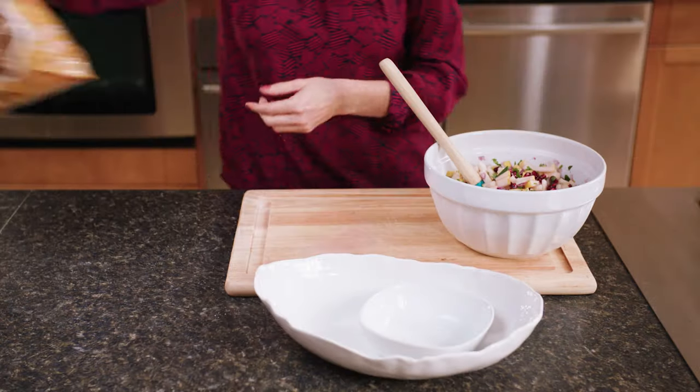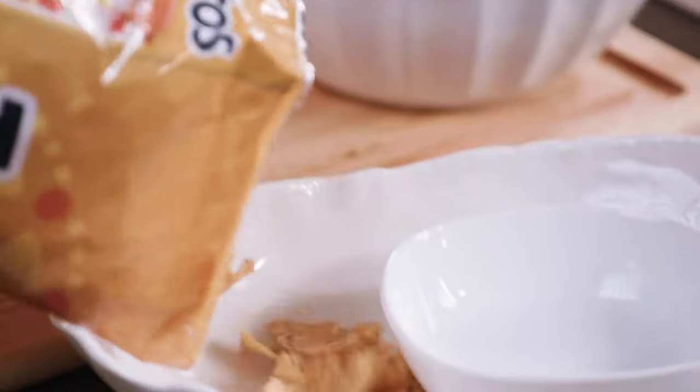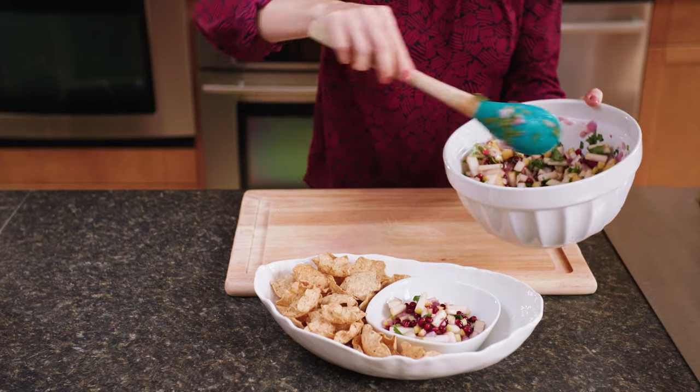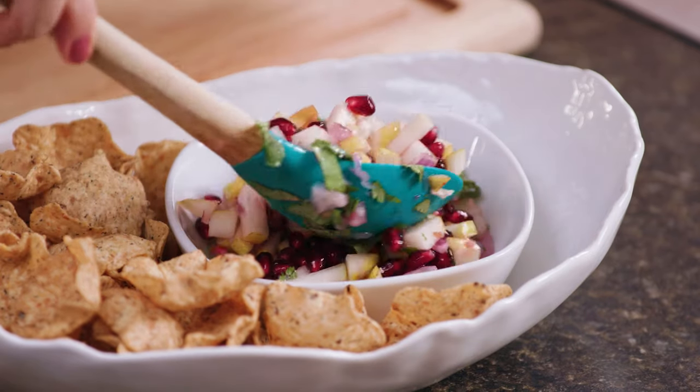Serve the salsa with multi-grain scoops tortilla chips, or enjoy over your favorite white fish like cod or halibut. Enjoy immediately or store in a sealed container for up to two days.